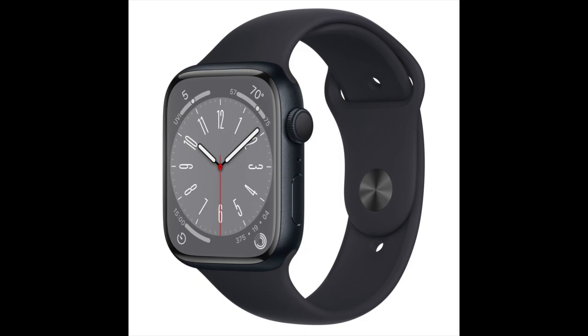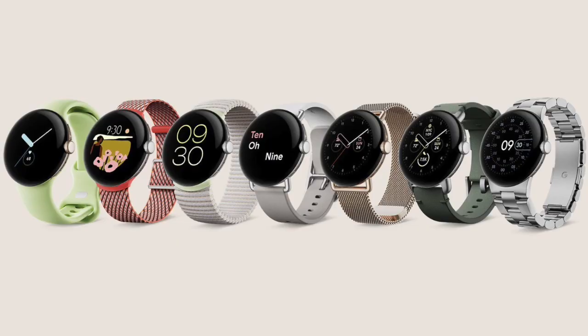The Apple Watch Series 8 features a new temperature sensor for menstrual cycle tracking and crash detection. If you have any questions, please contact us at slionproductions.com.